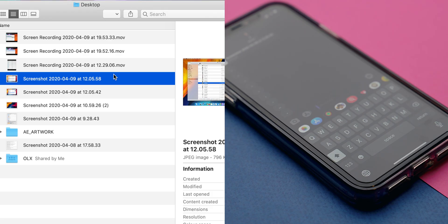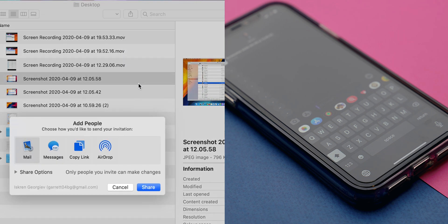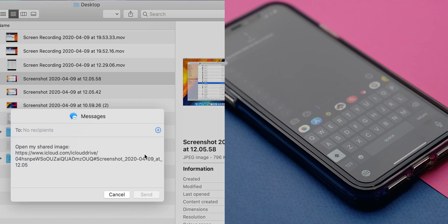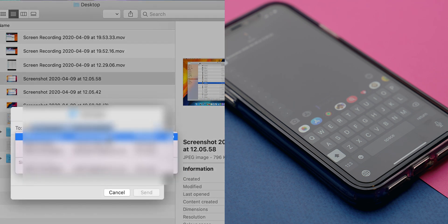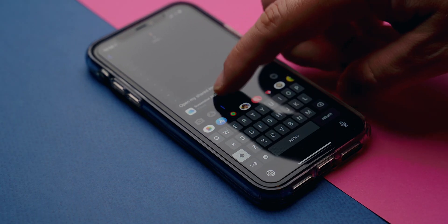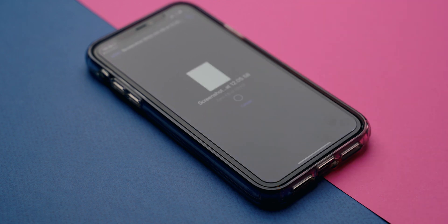If I want to share a file or folder at any point, I can do that easily by choosing Add People. This new iCloud functionality works as expected with both files and folders, where you can select if you want to use a shareable link or specify who has access to something. Also, you can choose if the share should be read-only or editable.